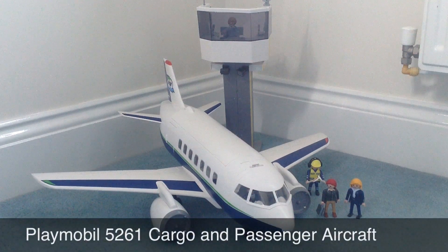This is a little video of the Playmobil set 5261, which is the cargo and passenger aircraft. As you can see, this is everything that you get in the set. You don't just get the plane, you also get the control tower, and you get five Playmobil figures.